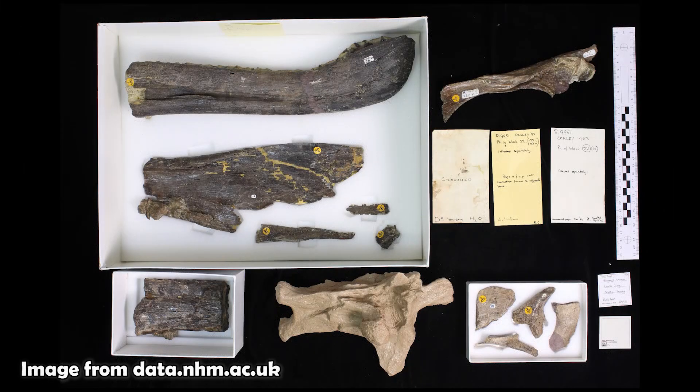Unlike Spinosaurus, Baryonyx was reasonably complete, giving paleontologists a good idea of what the animal looked like. This information then helped with the reconstruction of other Spinosaurids that were later found in the 1990s and in the early 2000s.